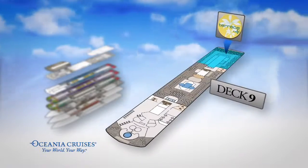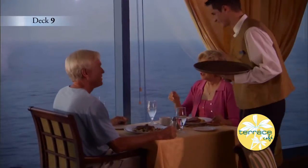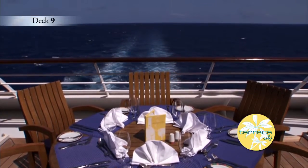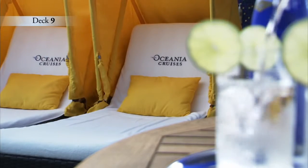Aft on Deck 9, the Terrace Café serves a delicious casual breakfast, lunch, and dinner daily, and you may even dine al fresco. Deck 9 is a great place to soak in the rays and rejuvenate your mind and body.